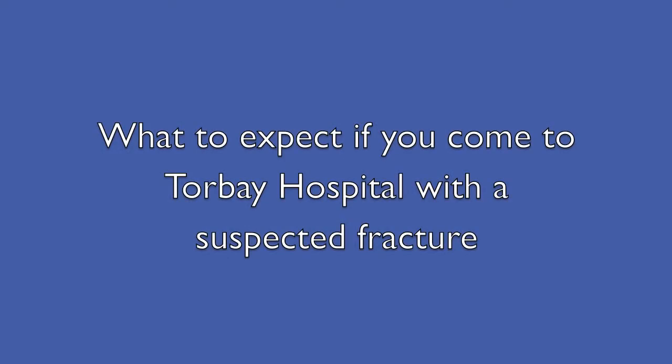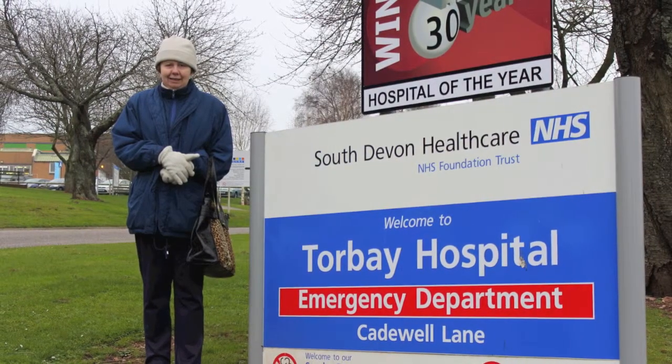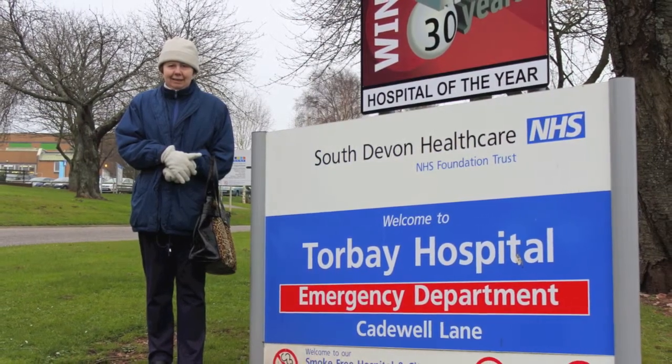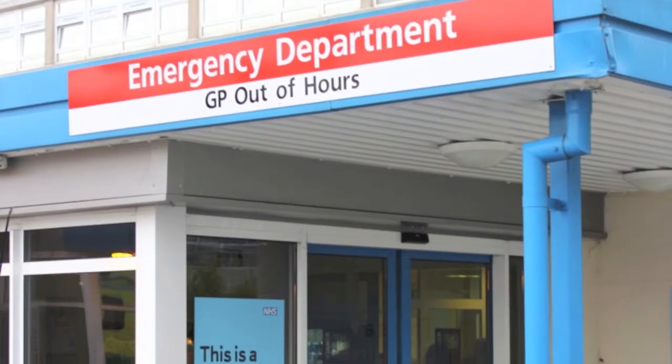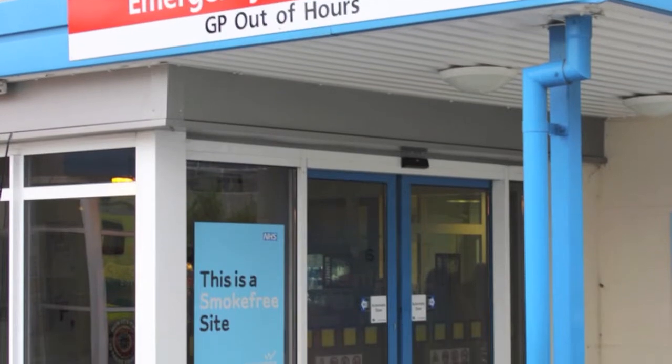What to expect if you come to Torbay Hospital with a suspected fracture. Janice is standing outside the Cadewell Lane entrance to Torbay Hospital. This is the outside of Torbay Hospital A&E entrance, also known as the Emergency Department or ED.